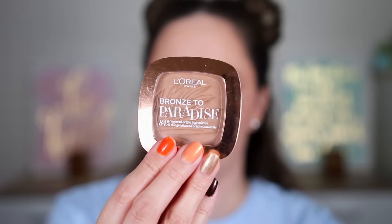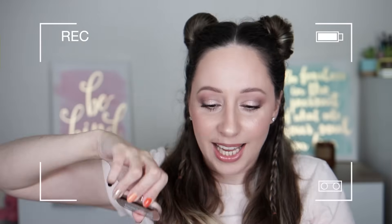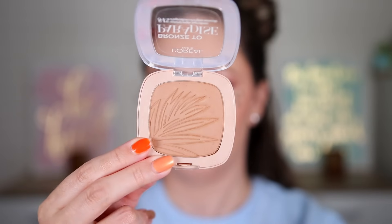I'm going to say bronzer — and I'm right! This is the Bronze to Paradise in the shade 3 Back to Bronze. I've tried it before and it is a super beautiful bronzer — I actually have it on my face today. Let's swatch it — it is a very beautiful bronzer on the skin, it doesn't give a reddish-orange tone, and it is super smooth. This shade won't work on every skin tone.